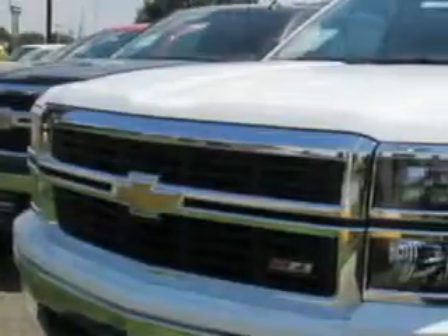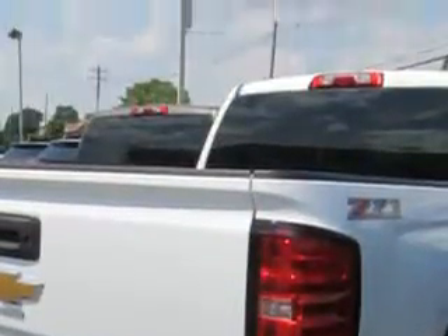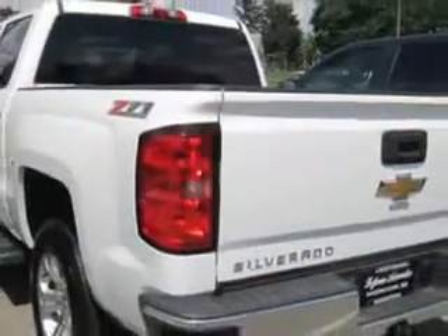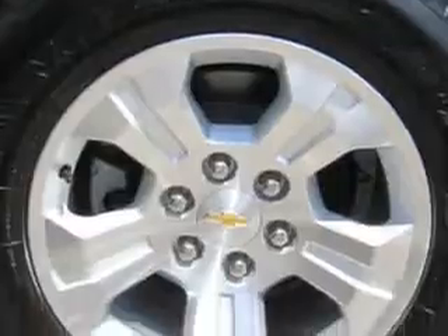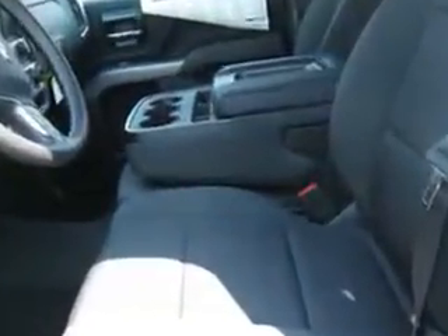Hoffman Automotive knows you want more in a car. You expect the best from your vehicle. Check out this Summit White 2014 Chevrolet Silverado 1500 Crew Cab 4x4, equipped with an 8-cylinder engine. Enjoy this utility truck with features like tow hooks, heated outside mirrors, tailgate protector, car phone, and much more.